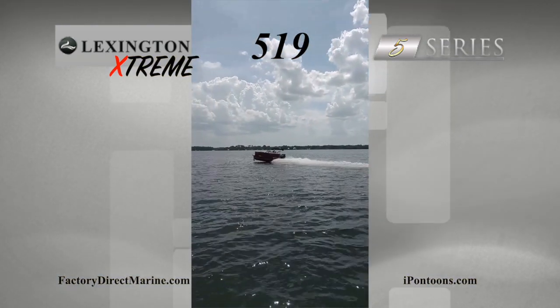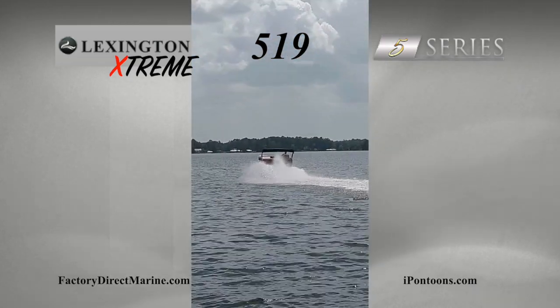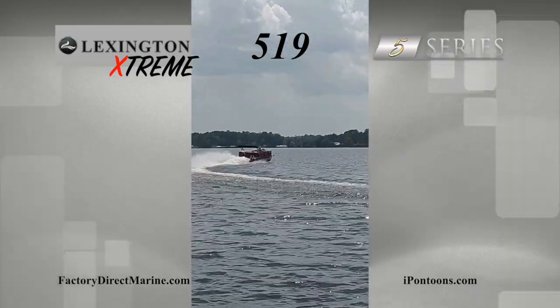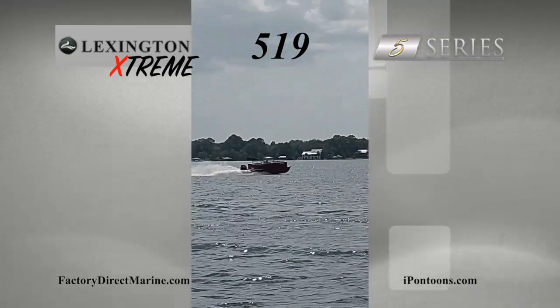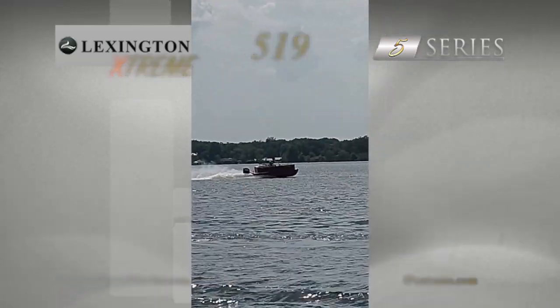Find out more about Lexington pontoons by visiting ipontoons.com, or buy one today at any Factory Direct Marine or boat and RV location. Visit the dealer website at FactoryDirectMarine.com.